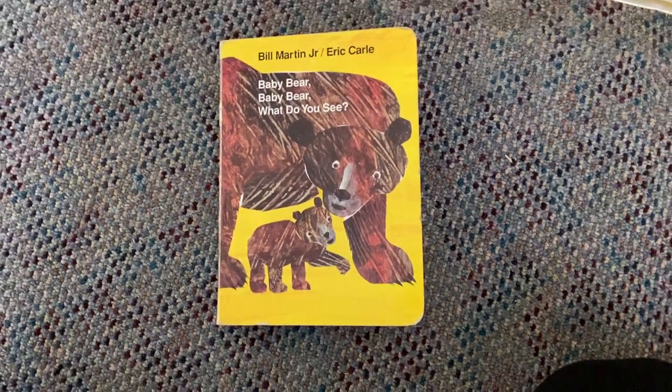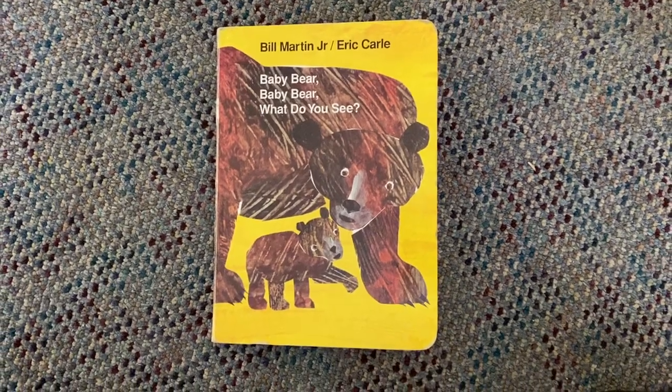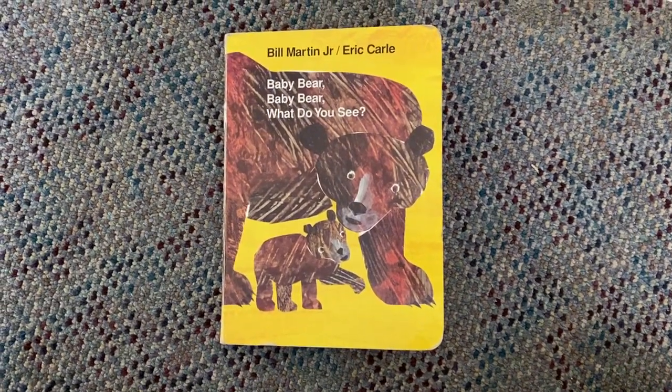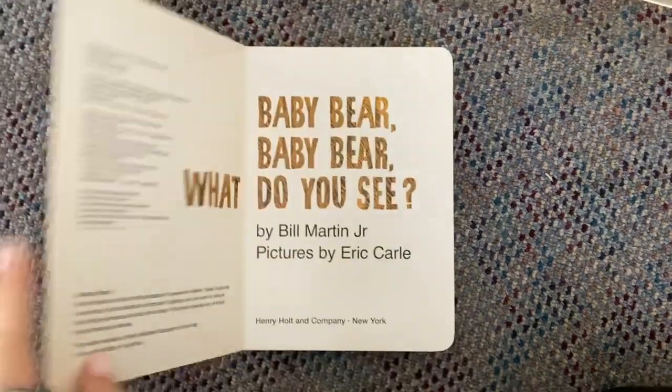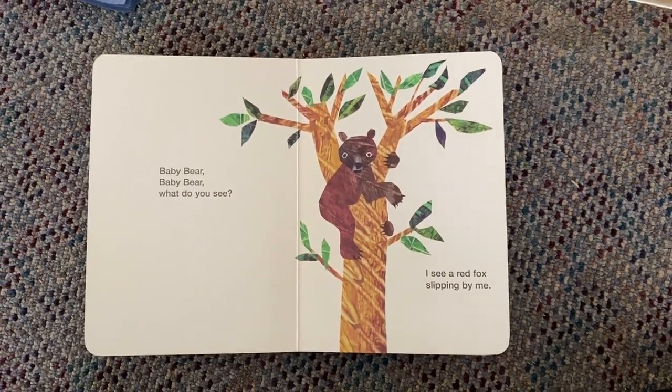Hi, so I thought it would be fun for today's activity if you read one of the Toddler 2 class's favorite books. So this is Baby Bear, Baby Bear, What Do You See?